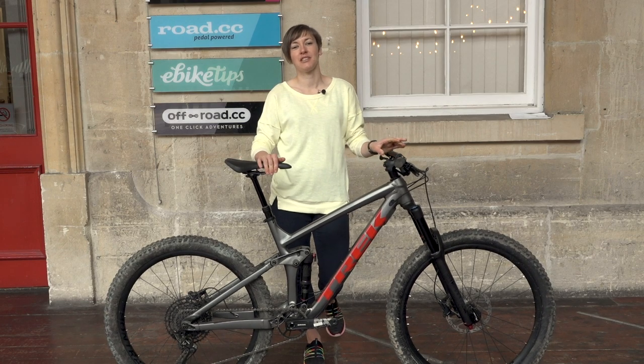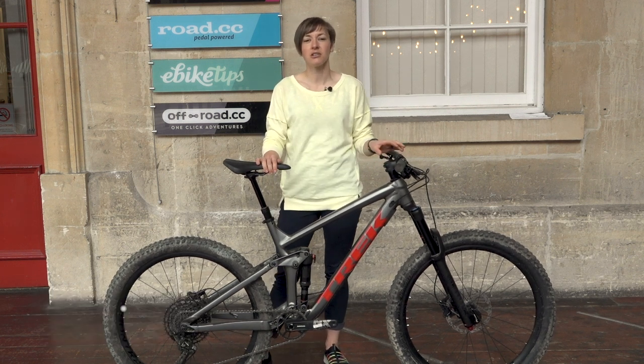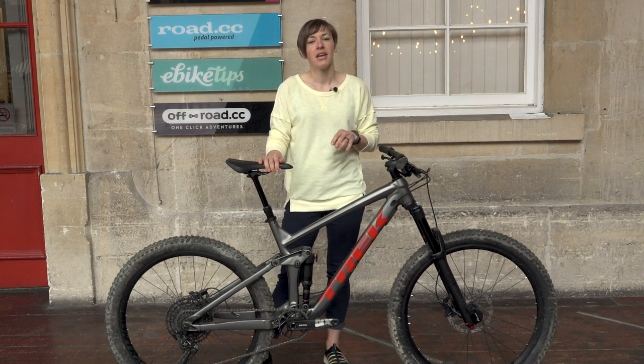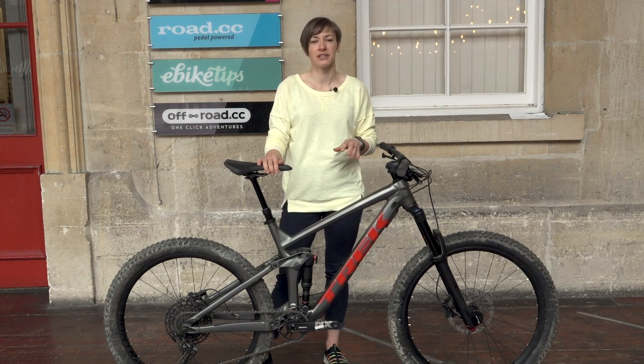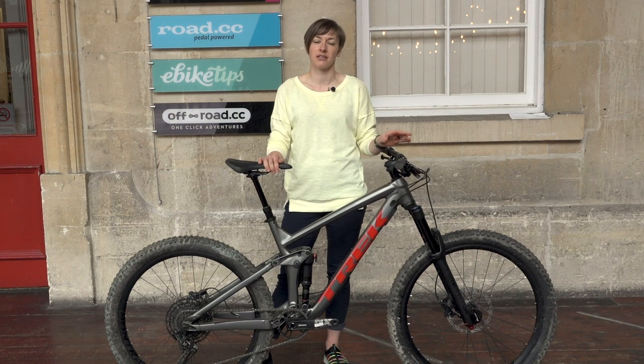Hi, it's Rachel here from Off-Road CC and this week's bike review is of the Trek Remedy 7. The Remedy is a long travel trail bike that sets a great standard for this category. It's reasonably well priced and it's a nimble bike that enjoys more trail-orientated rides, which sets it apart from the brand's enduro-ready bike, the Slash.